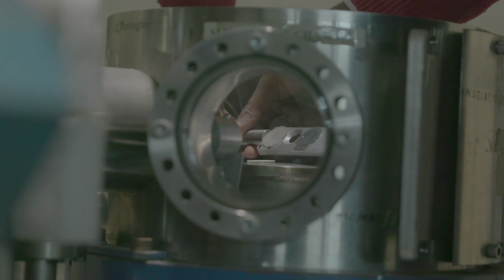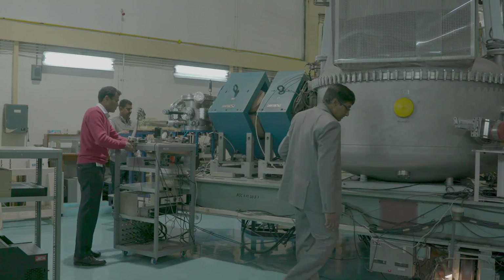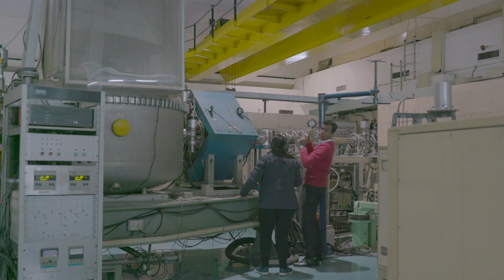The first recoil mass separator, Heavy Ion Reaction Analyzer or HERA, was designed in 1987 and set up in 1991. It was the first of its kind in Asia, and we used it to produce the first radioactive ion beam in the country. It has a power of reducing the background from a trillion to nothing.